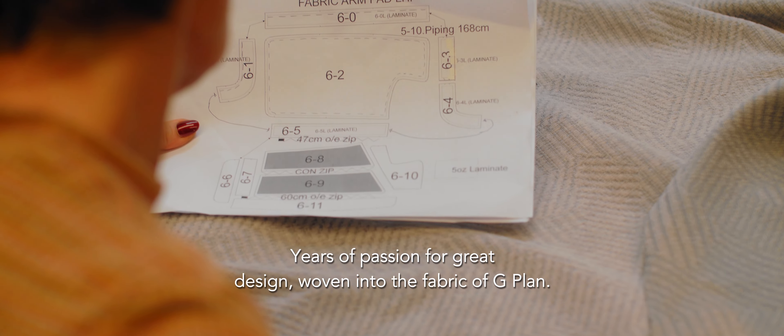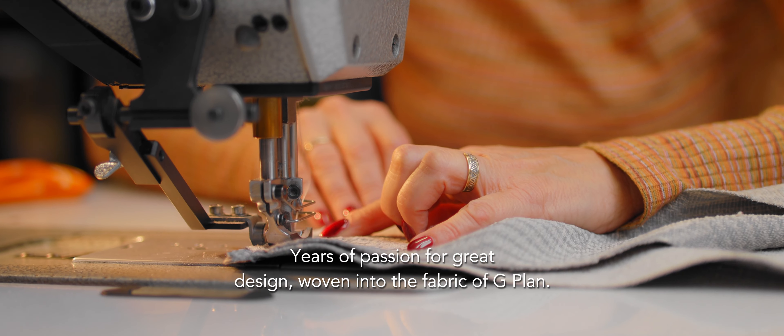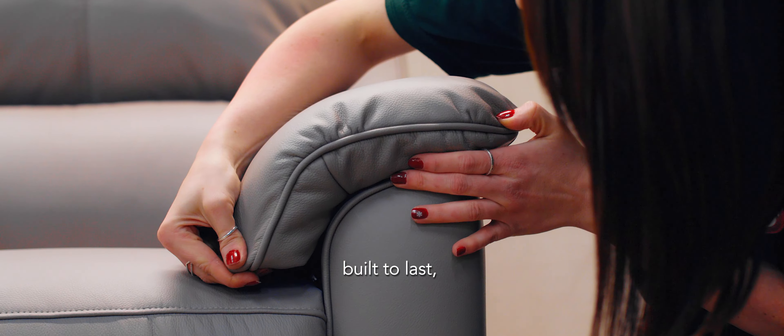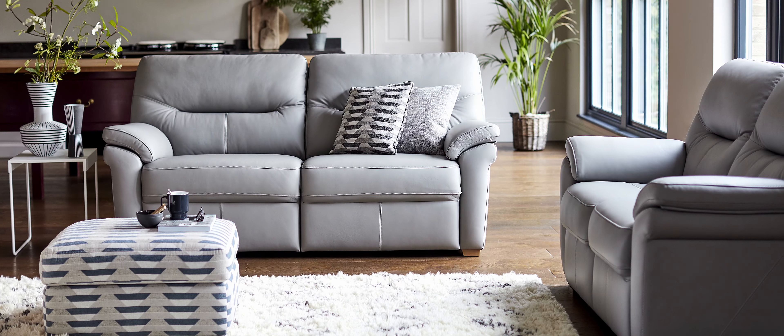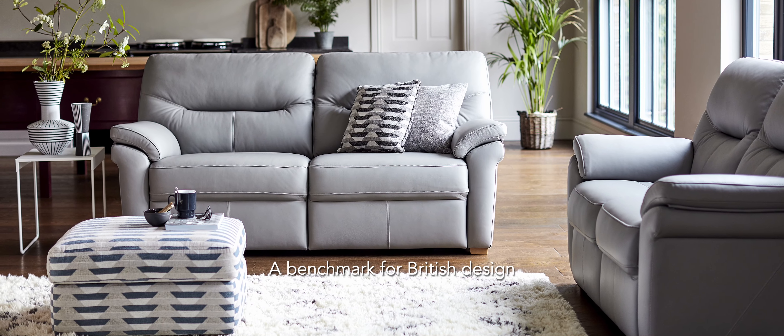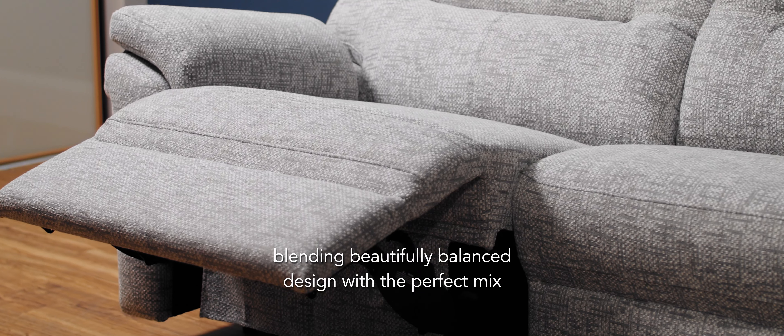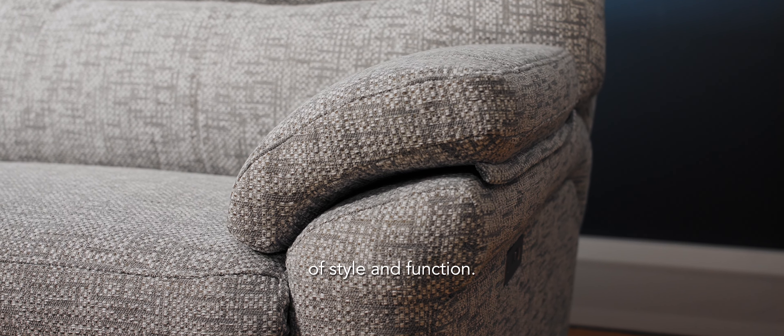Years of passion for great design woven into the fabric of G-Plan. Built to be enjoyed. Built to last. Built by us. A benchmark for British design, blending beautifully balanced design with a perfect mix of style and function.